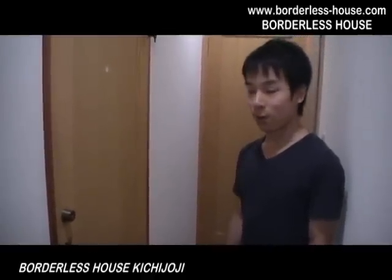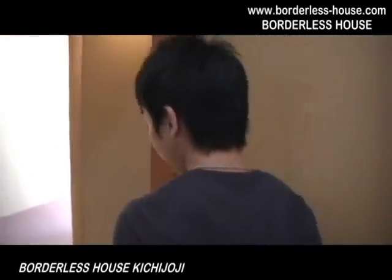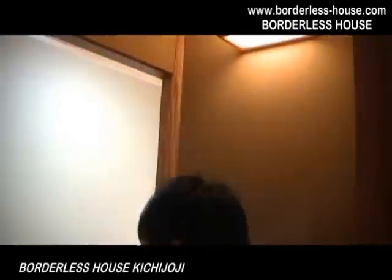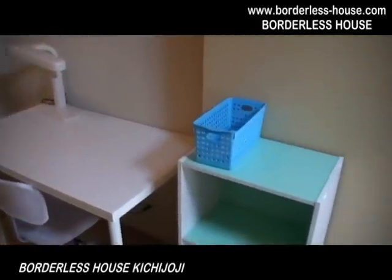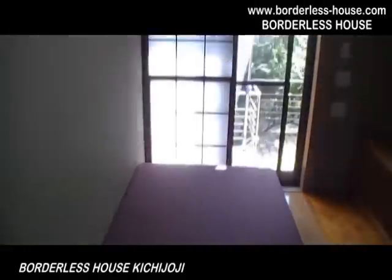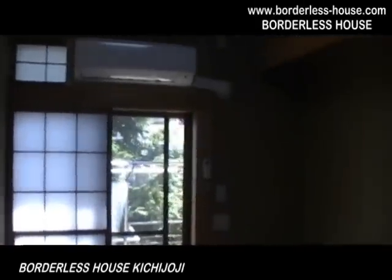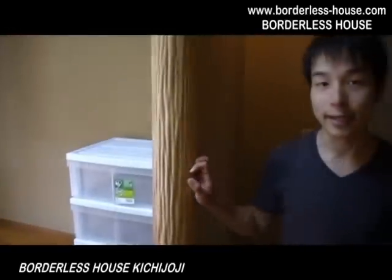Next I'm going to show you a private room — let's go inside. This room comes with a desk, a chair, a desk light, a shelf, a bed, and also an air conditioner. This is a Japanese style single room. It looks quite nice, and I really like the smell — it's so cool.